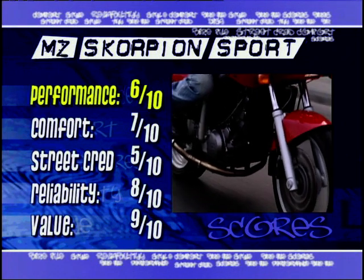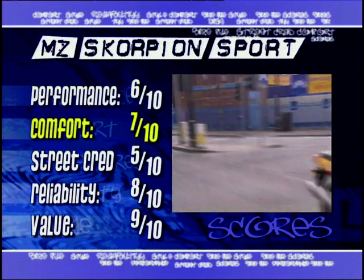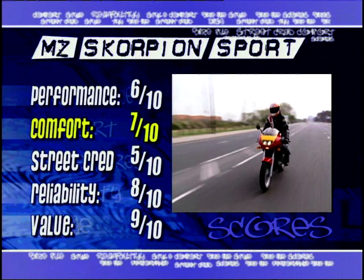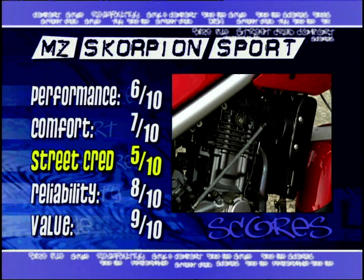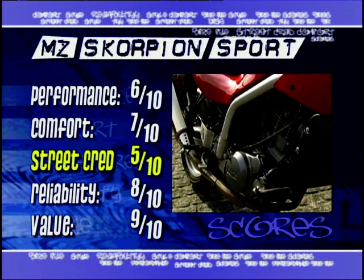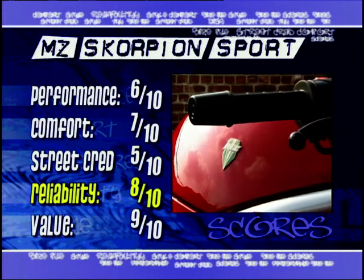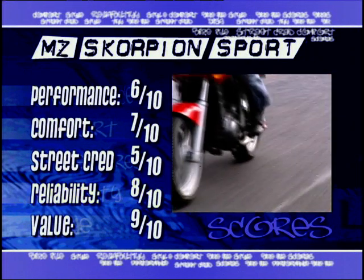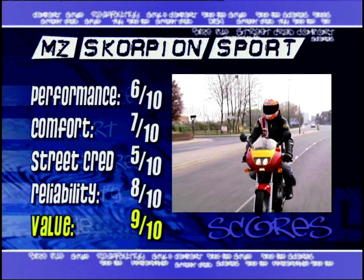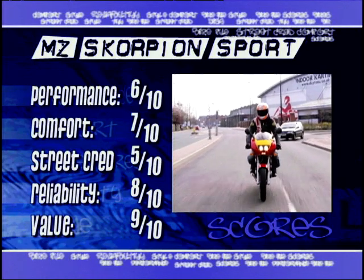Now it's time for the scores. Performance: 6 out of 10 — just on the right side of very, very flat. Comfort: 7 out of 10 — plenty of space, no major gripes, and that fairing doesn't do a bad job for the speed you're going to get. Street cred: 5 out of 10 — not so bad in that red and yellow, but the MZ tag is always going to carry a stigma in certain circles. Reliability: 8 out of 10 — that motor is undistressed and next to unburstable; I can't see any major problems on the horizon. Value for money: 9 out of 10 — will go on forever, won't cost very much, and should almost put a smile on your face every now and again.